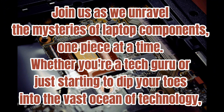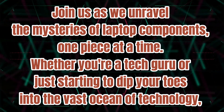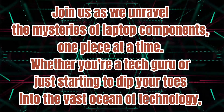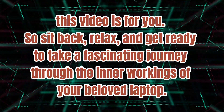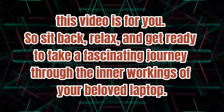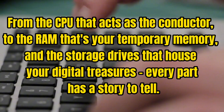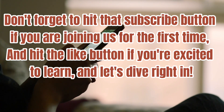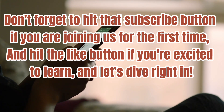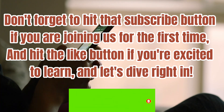Join us as we unravel the mysteries of laptop components, one piece at a time. Whether you're a tech guru or just starting to dip your toes into the vast ocean of technology, this video is for you. Sit back, relax, and get ready to take a fascinating journey through the inner workings of your beloved laptop. From the CPU that acts as the conductor, to the RAM that's your temporary memory, and the storage drives that hold your digital treasures — every part has a story to tell. Don't forget to hit that subscribe button if you are joining us for the first time, and hit the like button if you're excited to learn. Let's dive right in.